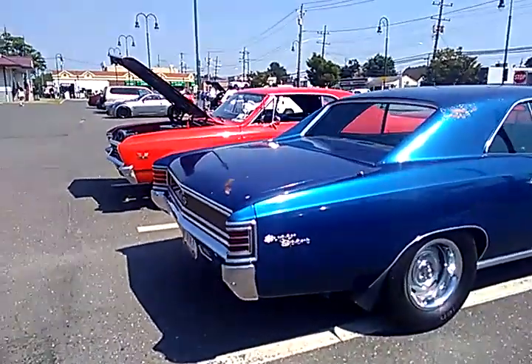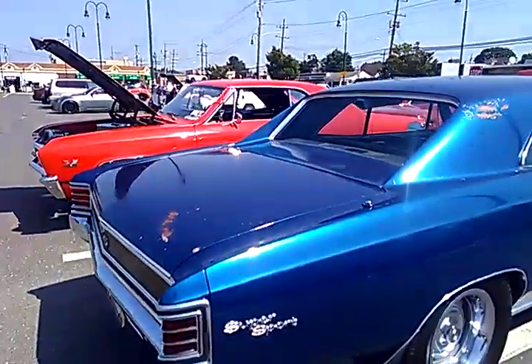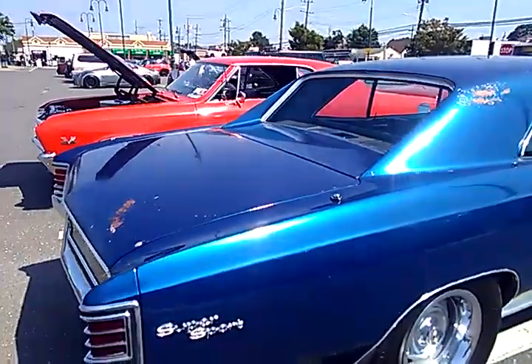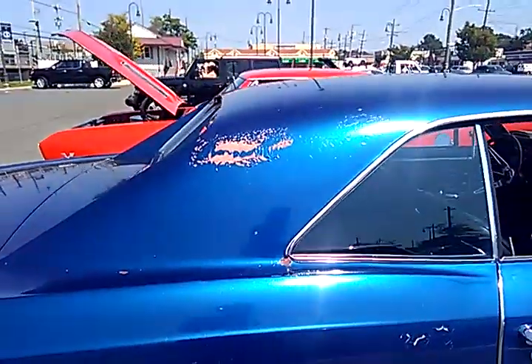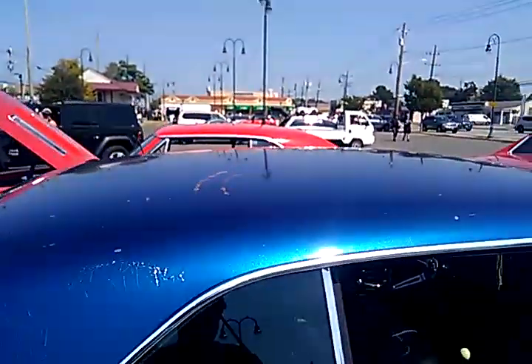So two more Supersports showed up to the party. I'll give you a diagonal walk around on these. This is an unrestored blue Chevy Supersport.